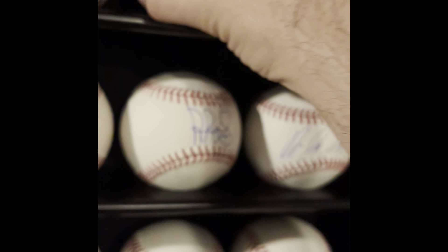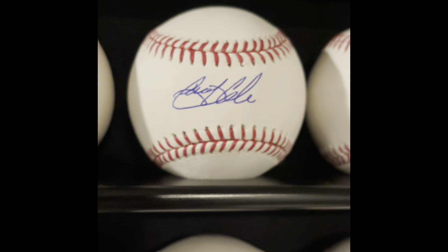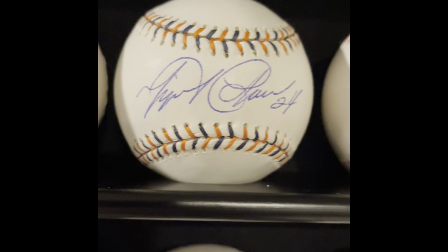Next to that, yet another pandemic pickup — Gerrit Cole. Yep, MLB certified autograph. You're not going to see as many of those now with Fanatics taking over the marketplace. I don't know if he's a Hall of Famer — he obviously had a steep drop since going to the Yankees — but he's still a great player.